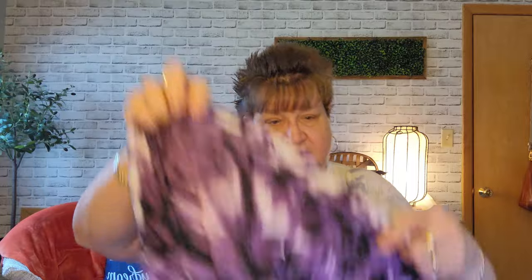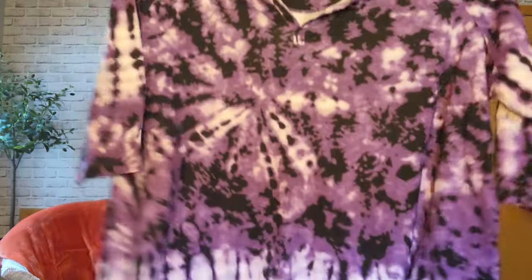This next one is a Woman Within. I can't read the size tag — Woman Within also runs a little bit large, by the way. This one was $7.99. Love the purples — isn't that pretty, three-quarter sleeve? I really like this one. Should I try this one on? Maybe.